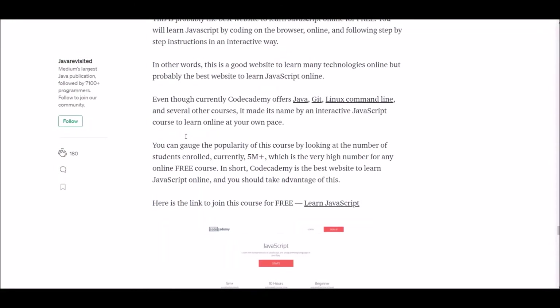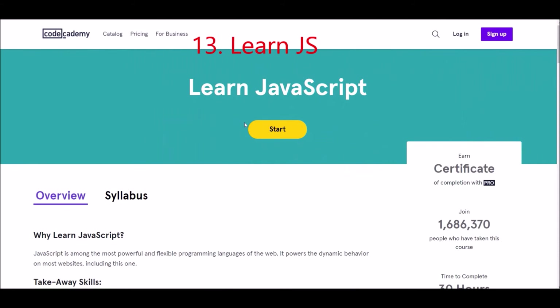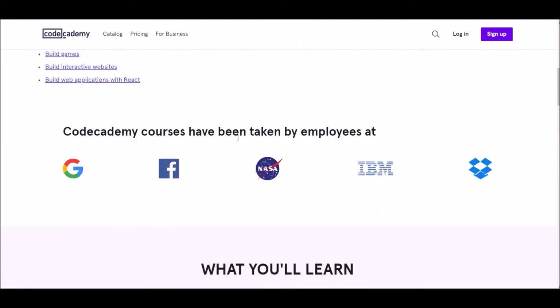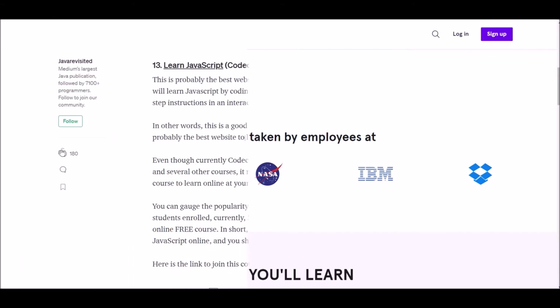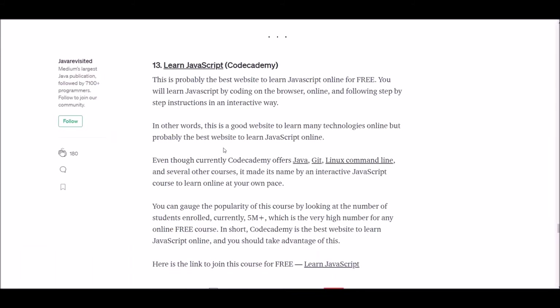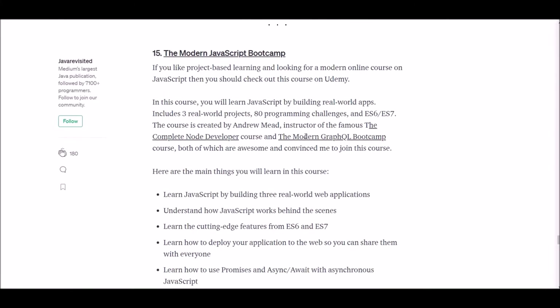Number thirteen: Learn JavaScript. This course is offered at Codecademy and is free. You can gauge its popularity by the number of students enrolled — more than 5 million students are already enrolled, which is a very high number for any free online course. We have supplied the link below, so use it and join the course today.